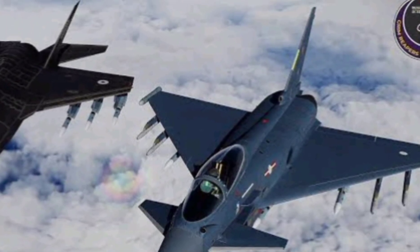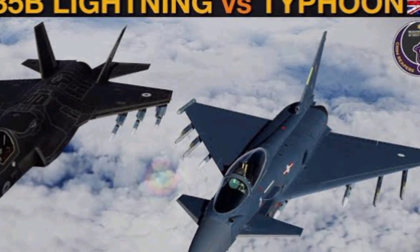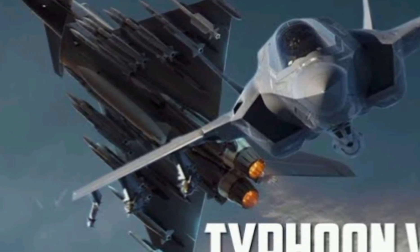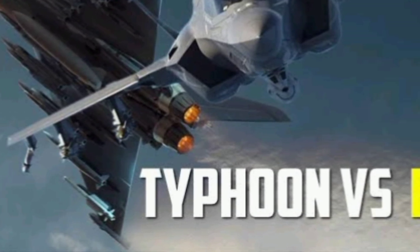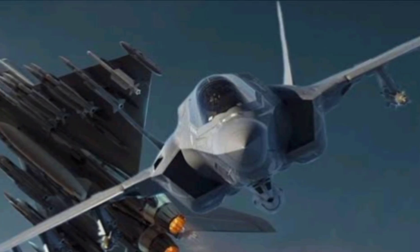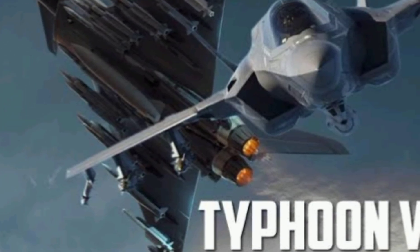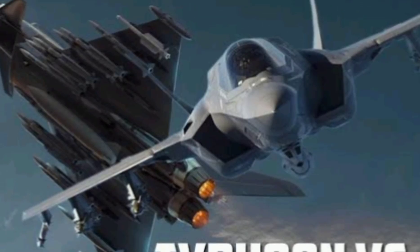Now let's enter the arena with the Eurofighter Typhoon, a European powerhouse developed by a joint effort between the UK, Germany, Italy, and Spain. While not stealthy in the same way as the F-35, the Typhoon isn't here to hide — it's built to dominate the skies with superior agility, raw speed, and multi-role capability. With twin Eurojet EJ-200 engines producing a combined thrust of over 40,000 pounds, the Typhoon can climb like a rocket and fly at speeds over Mach 2. Its Delta Canard configuration gives it a major edge in close-air combat, allowing it to change direction rapidly, maintain control at high angles of attack, and deliver devastating dogfight performance that few aircraft can match.